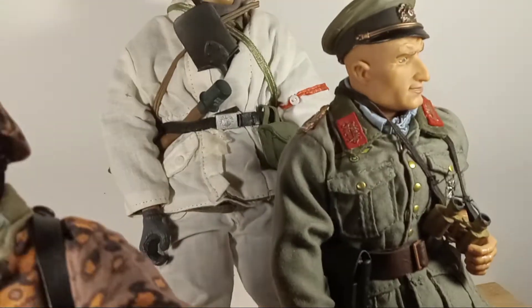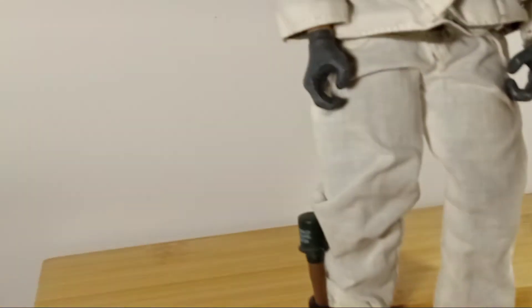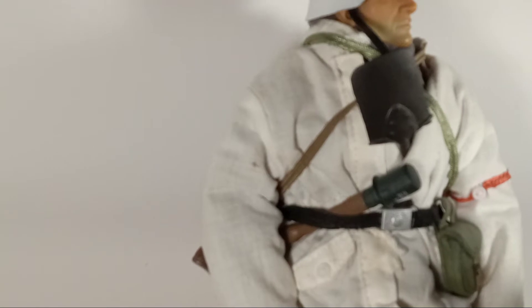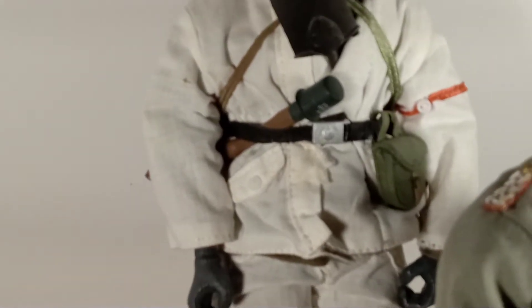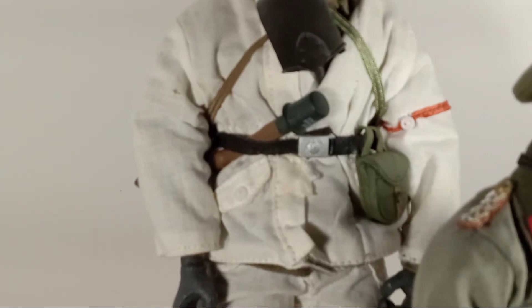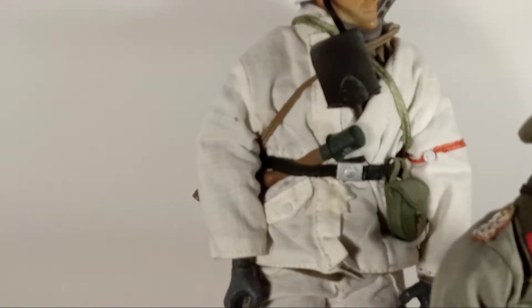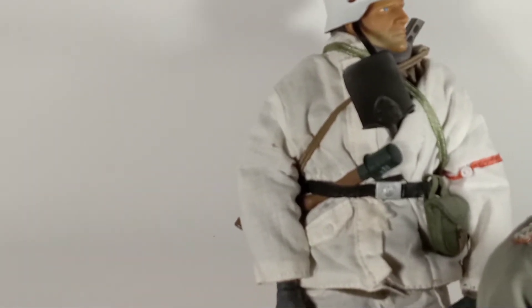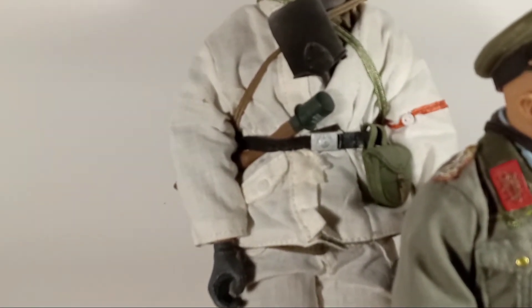There should be a canteen somewhere on this guy. He's got another hand grenade in his belt. What you don't see is that he's wearing — slung over his shoulder — a PPSH-41 Soviet submachine gun. On the front there is a canvas holder for the drum magazine. The PPSH-41 could either have a banana clip of 31 rounds or a round drum magazine with 71 rounds.